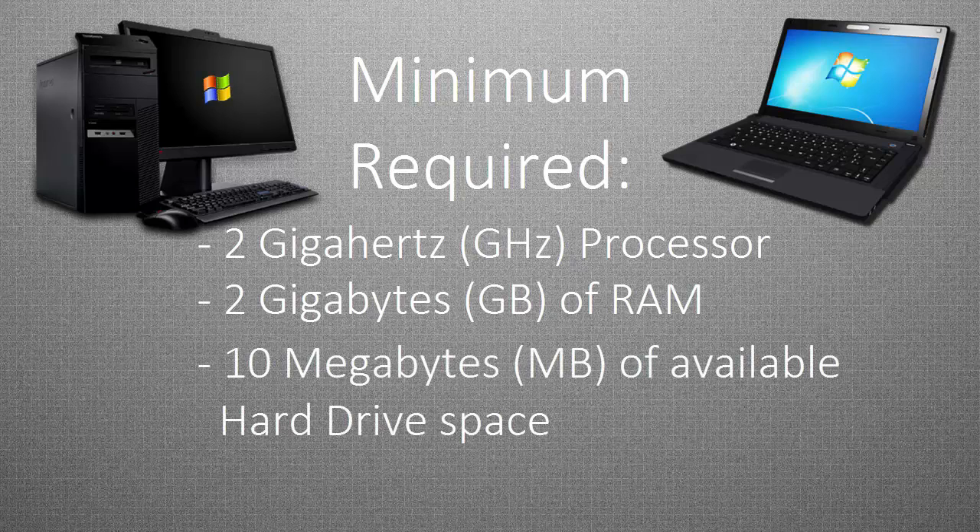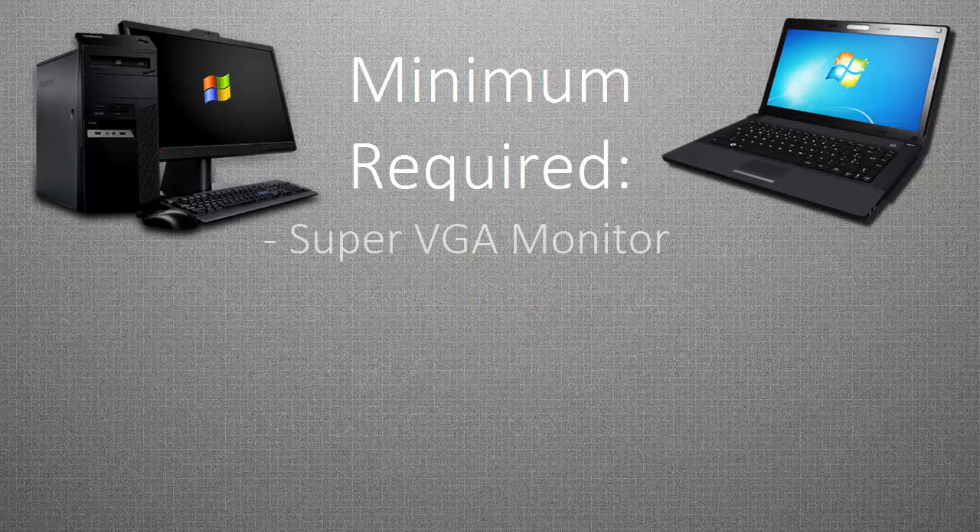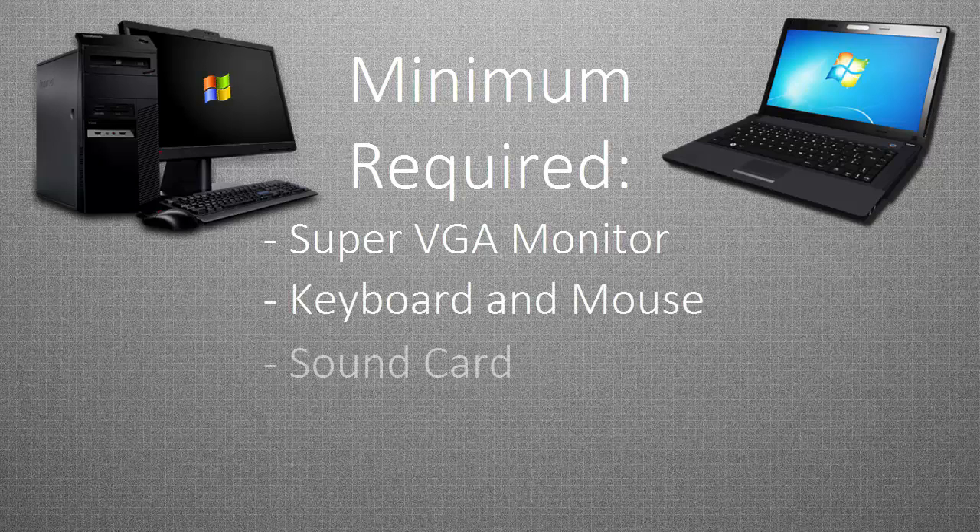You'll need 10 MB of available hard drive space, a Super VGA monitor, keyboard, mouse, and sound card.